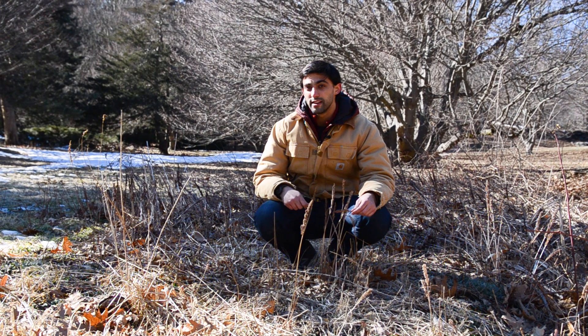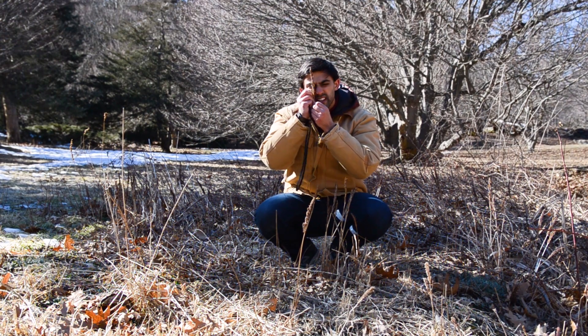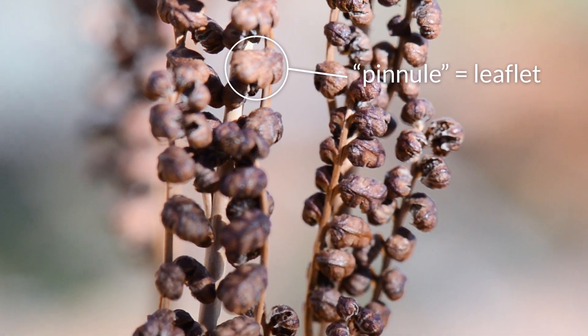The snow has just started to melt away, and you can see that this leaf, which was produced this past year, is just starting to release its spores. In fact, I can see that some of these pinnules, or leaflets, are just starting to open, and others are still closed.